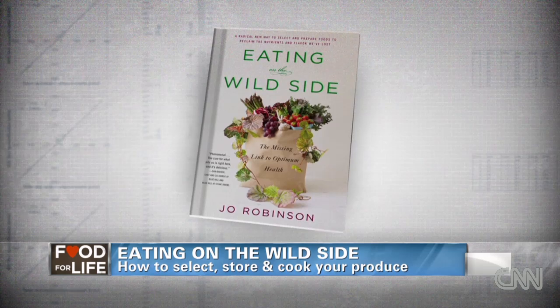It's a great book. I think people are going to change the way they buy their food — I know that I will. Thank you very much.